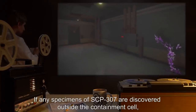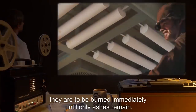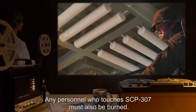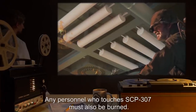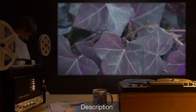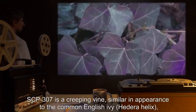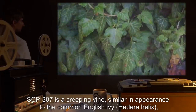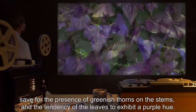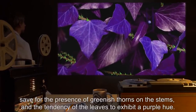If any specimens of SCP-307 are discovered outside the containment cell, they are to be burned immediately until only ashes remain. Any personnel who touches SCP-307 must also be burned. Description: SCP-307 is a creeping vine, similar in appearance to the common English ivy (Hedera helix), save for the presence of greenish thorns on the stems, and the tendency of the leaves to exhibit a purple hue.